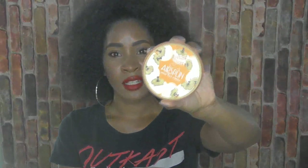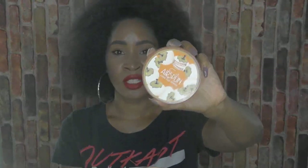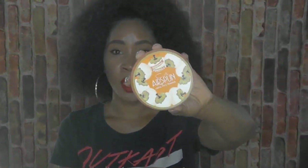Moving on to face setting powder — I only used the ELF high definition one, but recently I kept seeing this other one in videos all the time. When I was in Walmart I spotted it and picked it up. It is the Air Spun Loose Face Powder, and I have been using it to set my makeup ever since — I haven't even picked up my ELF.